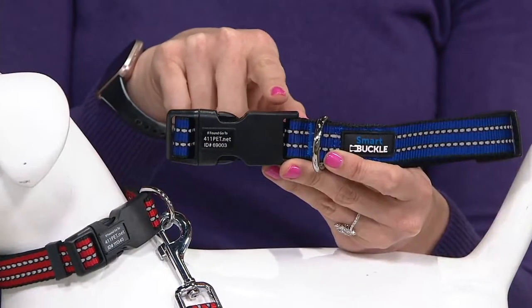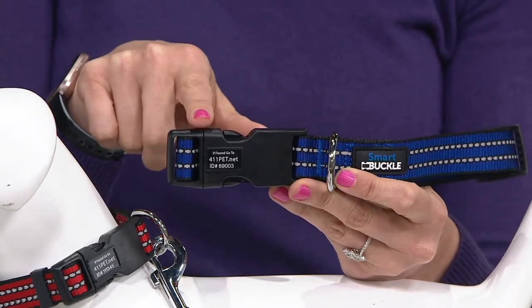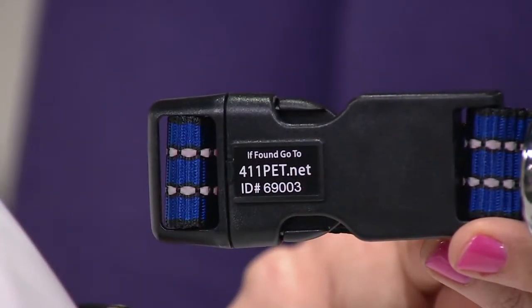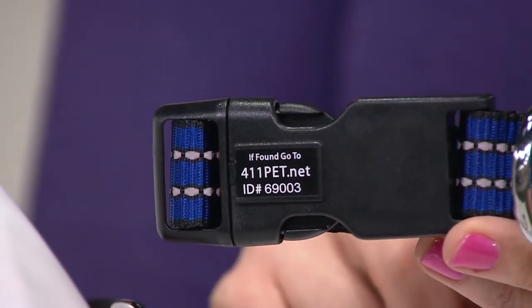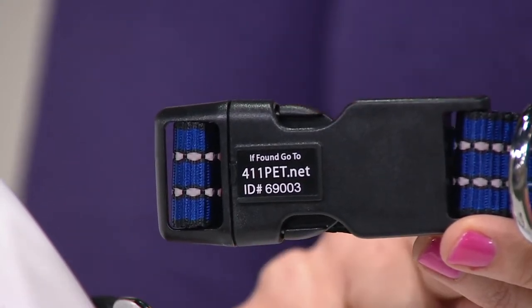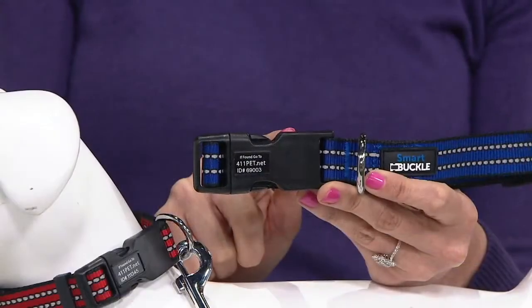SmartBuckle was created by a bunch of animal lovers for animal lovers. It really is the ultimate collar because inside the collar in the buckle is the identification embedded inside, so it never falls off and it never wears out. Each collar has a unique identification number. Rather than having that dangly tag, you create a profile for your pet, and hopefully they'll never get lost. But should they get lost, anybody that finds them will have access to a wealth of information about your pet.